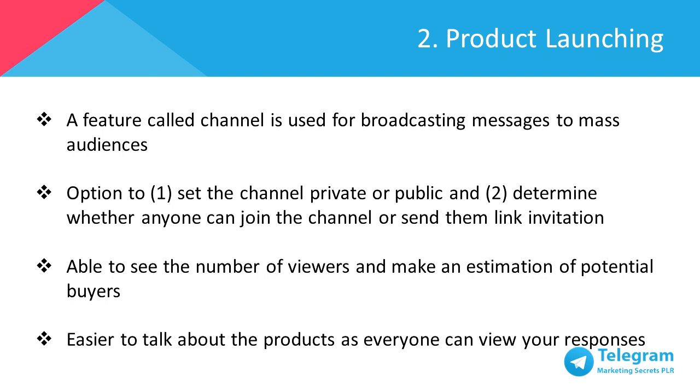For example, let's say you're doing a launch on a new makeup set. The people joining your channel or group would, of course, be ladies that are interested in the product and not just some random person. This makes the participants of the group more targeted and the quality of conversations and engagement that happen in the group would also be higher. Also, your cost per customer is lowered when you're using Telegram because it's highly targeted.